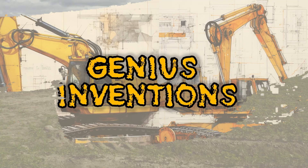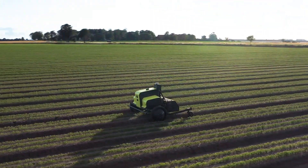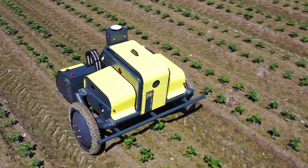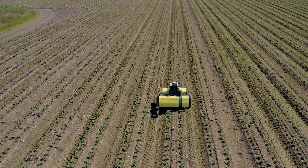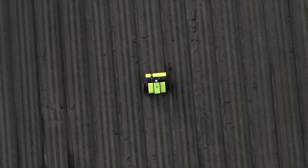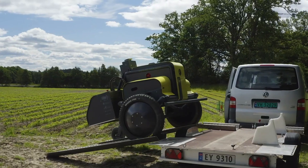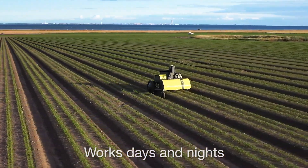If you want to grow healthy and organic vegetables, you need to control the weeds in your field. Manual weeding is time-consuming and labor-intensive, while chemical weeding can harm the environment and your crops. That's why you need the Asterix Weed Robot, a smart and eco-friendly solution for weed control. This autonomous robot uses machine vision and ultra-precise nozzle technology to target and eliminate weeds without affecting the crop or soil, reducing herbicide usage by 95% and using environmentally safe weeding agents.